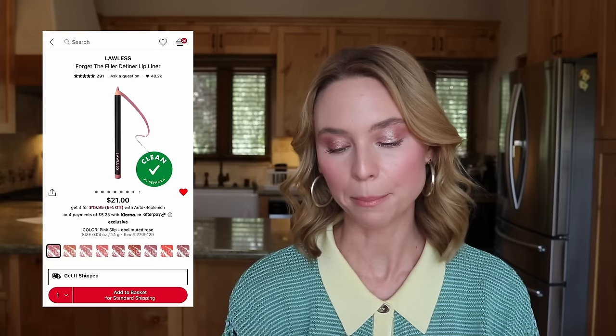A product I know I'm absolutely getting is the Lawless Forget the Filler Definer Lip Liner at $21 — I've been eyeing shade Pink Slip. When I went to Sephora at The Grove, I swatched all the Lawless Lip Liners, and this looked like the cool pink I was searching for. It's a bit brighter than NYX Mauve or Pillow Talk Fair, and I want to include this formula in my Lip Liner Deep Dive. Definitely keeping Pink Slip in my cart.